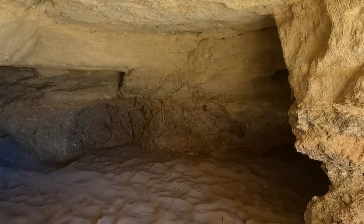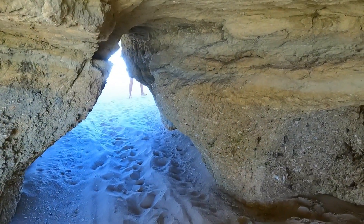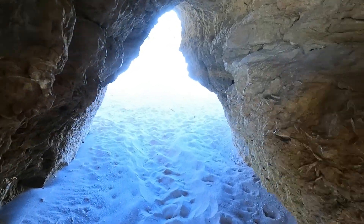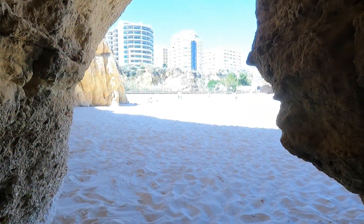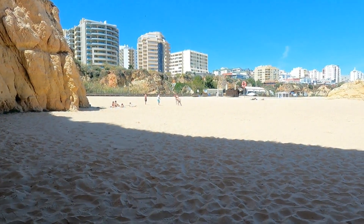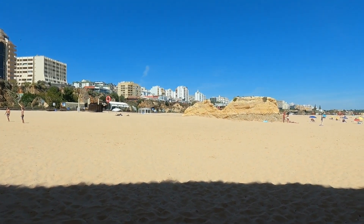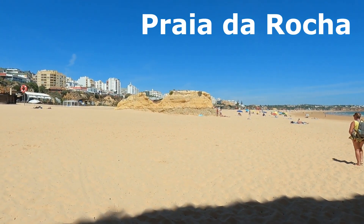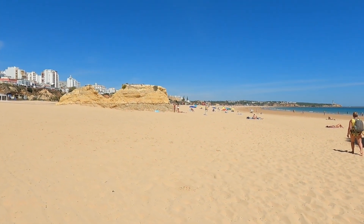Wow! It's been like chiselled away. And now we're on the absolutely and totally enormous, majestic Praia da Rocha. I love this view. Look at it. It's as far as the eye can see.